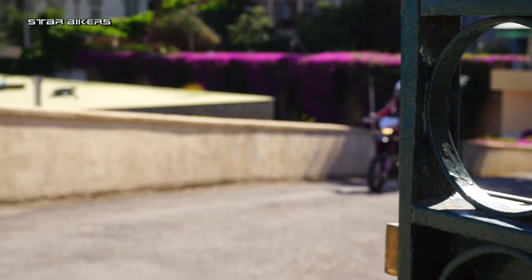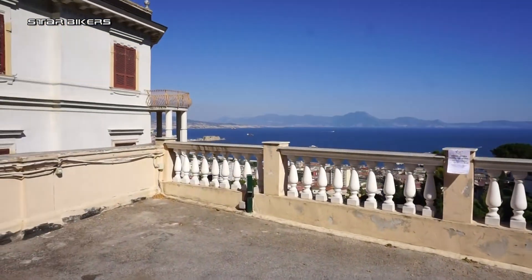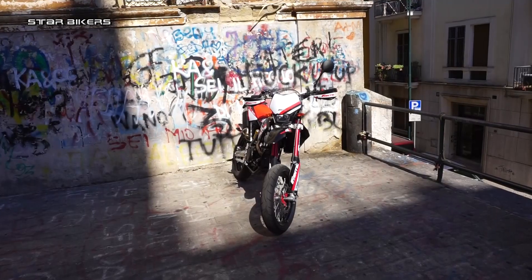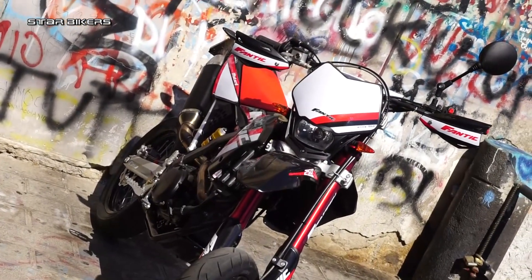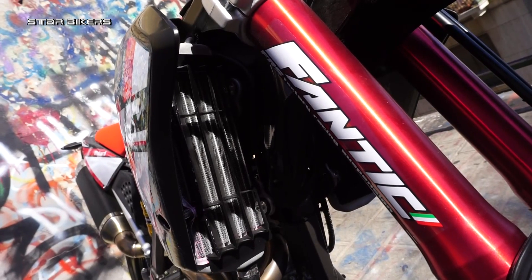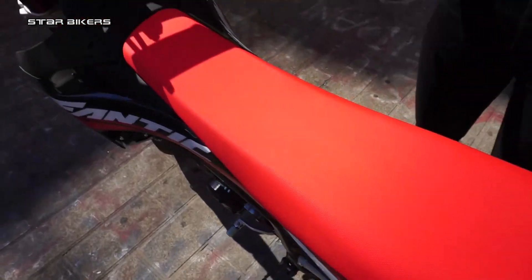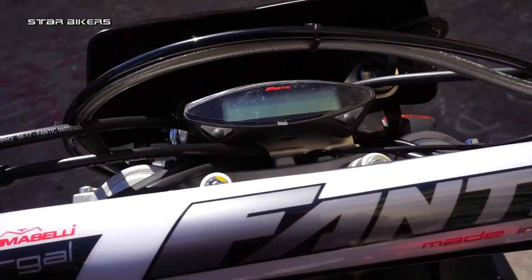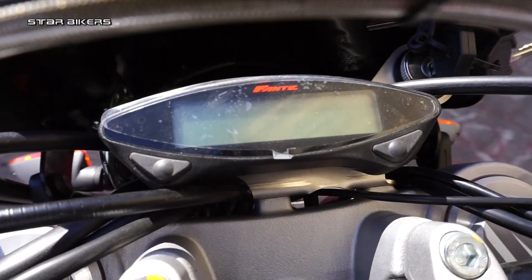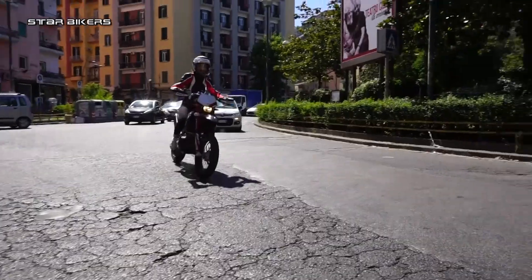The Fantic Motard 250 has a liquid-cooled single cylinder producing 28 horsepower at 9,000 rpm and a torque of 2.3 kgm at 7,000 rpm. The chassis is a perimeter frame of chrome-molybdenum steel associated with a variable swing arm with progressive leverage, all of which keeps the weight needle at 104 kg.